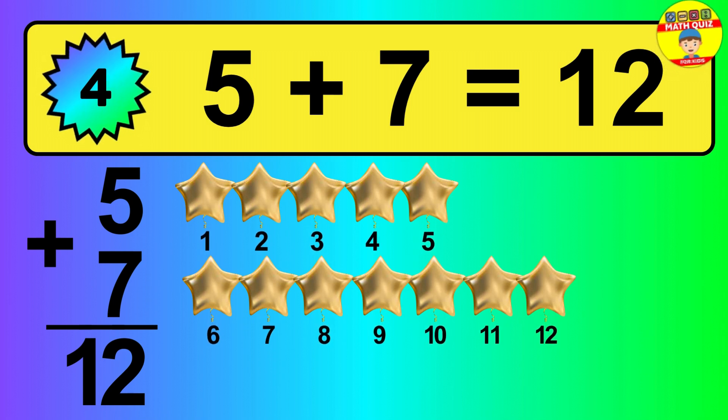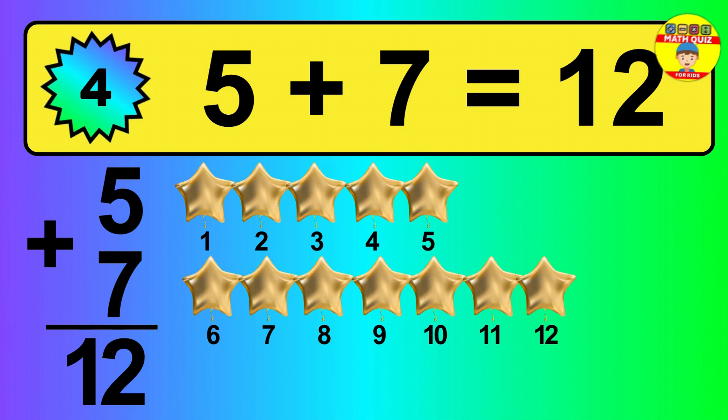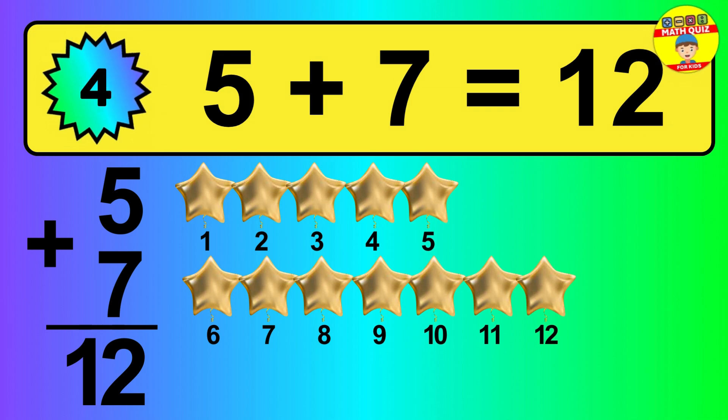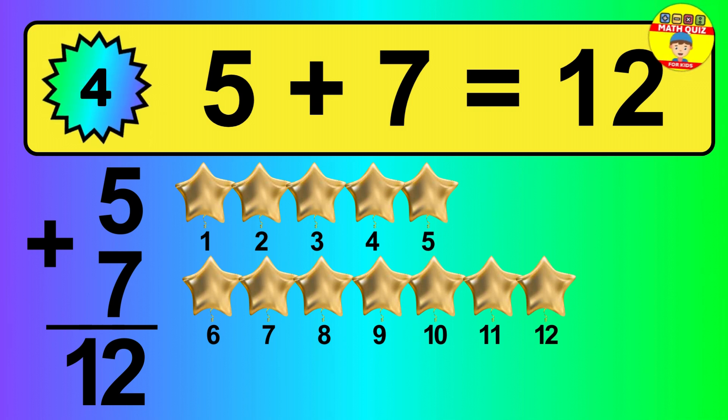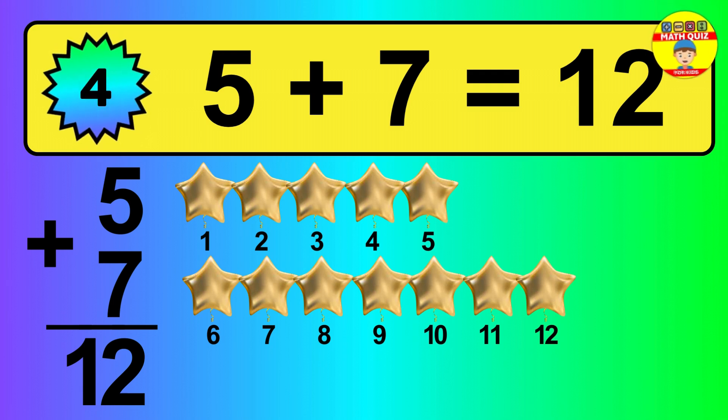So, the answer is 5 plus 7 is 12. Let's count it: 1, 2, 3, 4, 5, 6, 7, 8, 9, 10, 11, 12.